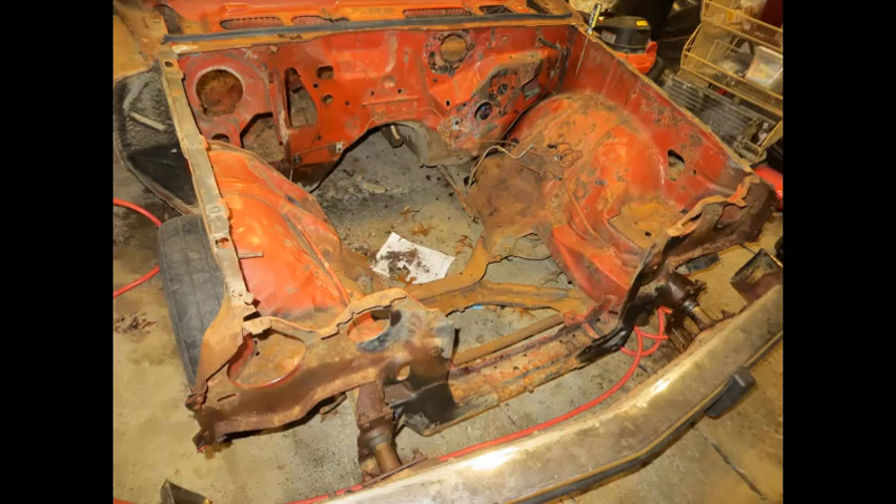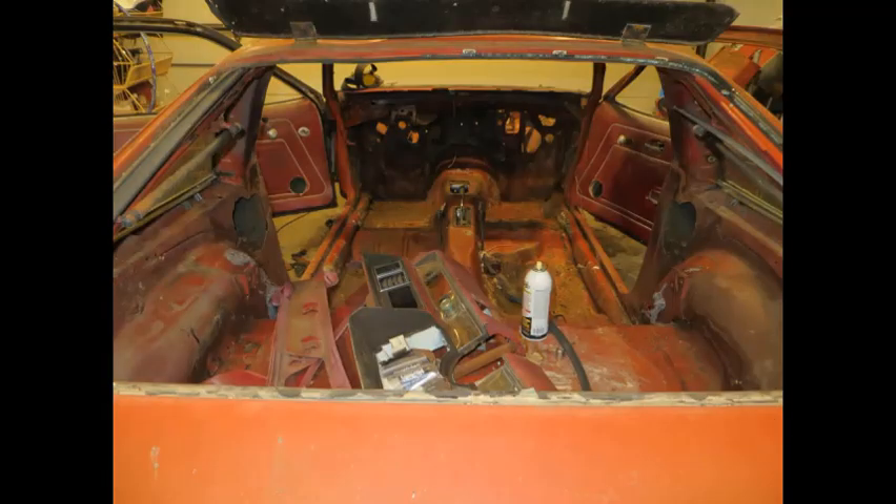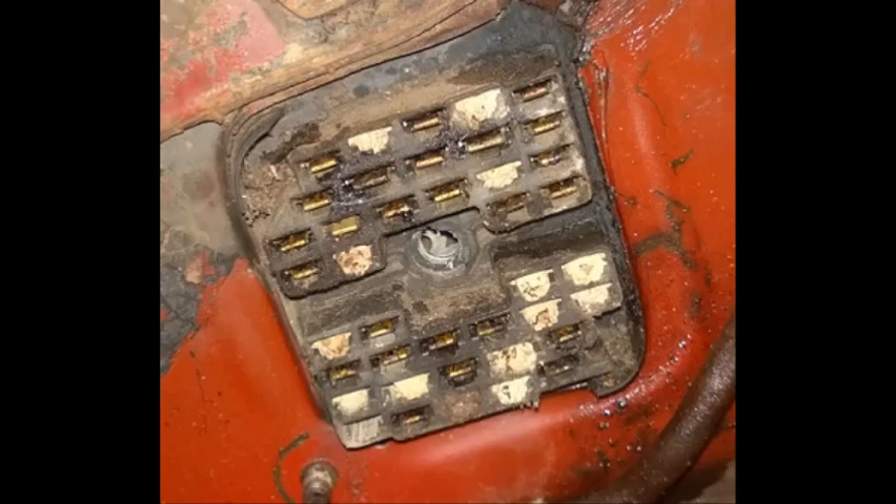At this point it was just a matter of disassembling anything that was bolted to the car, removing it, and putting it aside if it was salvageable or could be used as a reference point later. I also found that every single electrical connector was packed full of mud — I don't see how that's possible if these things were plugged together. I wonder if this car spent some time underwater in a flood. The entire wiring harness was toast.